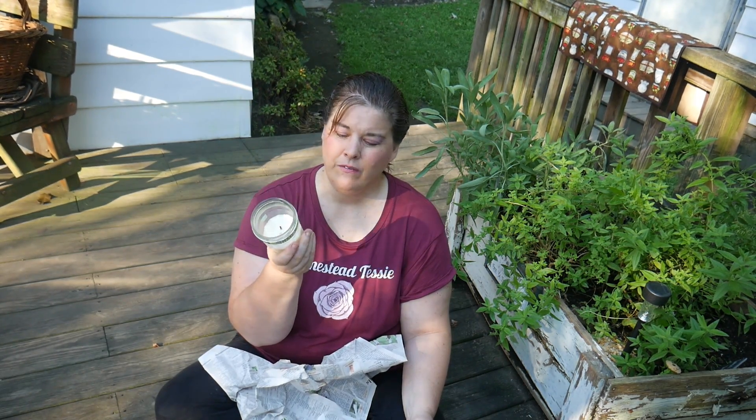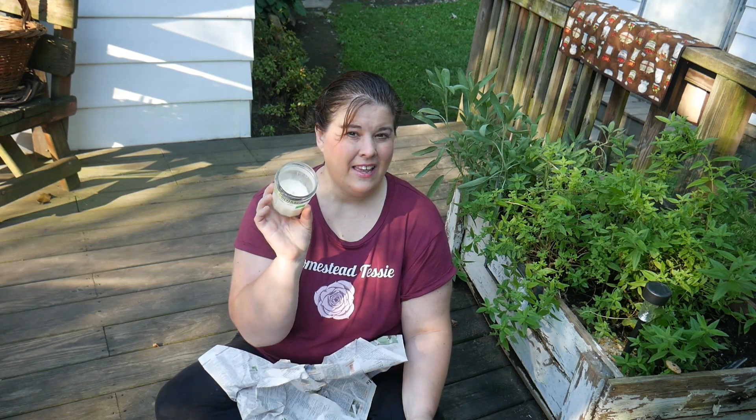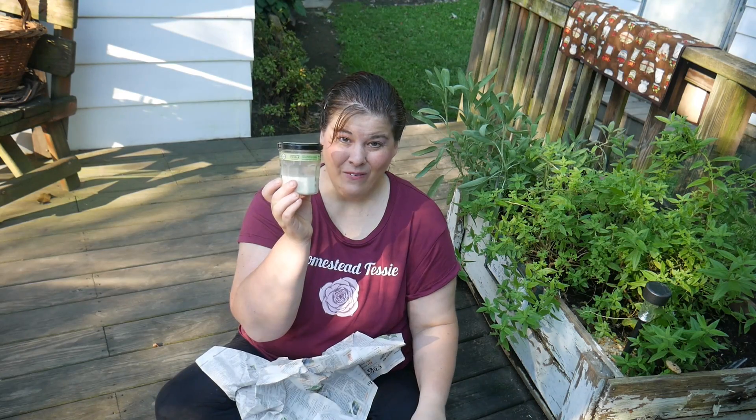I got this candle for 50 cents. Now it is a Mrs. Meyers and a lot of it is used, but it's amazing and they're really expensive for me. I thought I could get just a little bit of it and I love the jar as well. I got that for 50 cents.